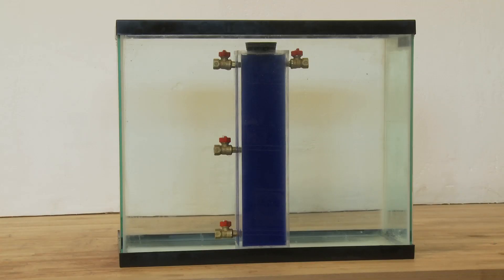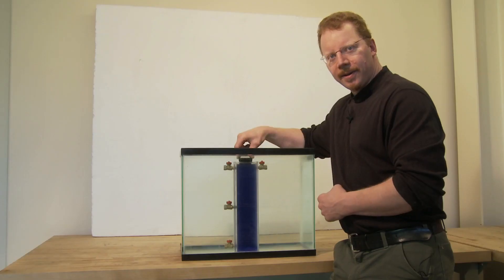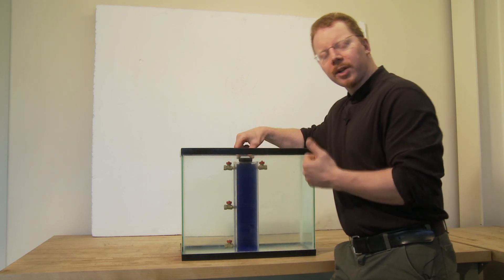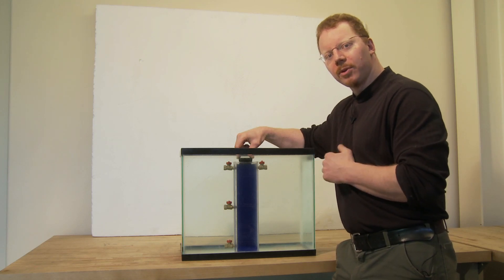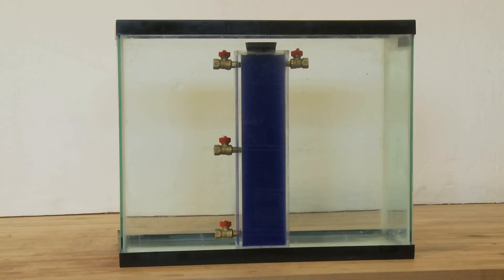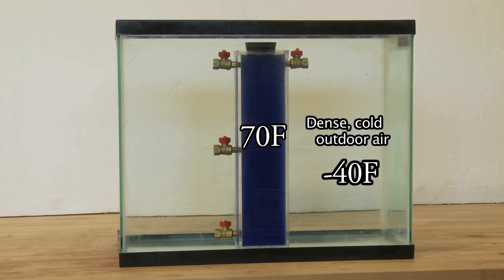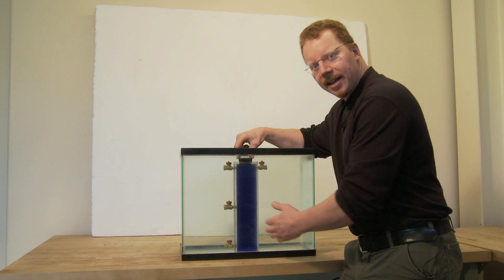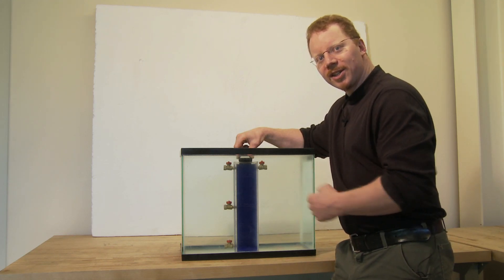We have an aquarium filled with water representing our winter environment, and a plexiglass box filled with colored oil representing our house. It takes two things to produce air leakage: holes — represented by the ports in our box — and a pressure difference across those holes to provide the incentive for air to move. When it gets very cold outside, say 40 below, and inside it's 70 above, that 110-degree difference creates very cold, dense, heavy air outside relative to lighter, more buoyant air inside. That density difference is your pressure difference, and it produces air leakage if you have holes.